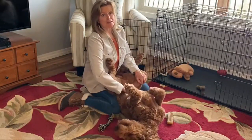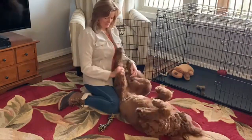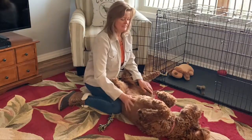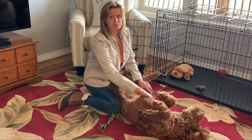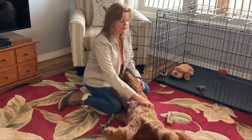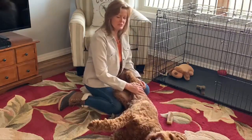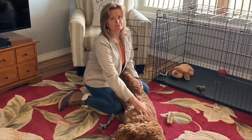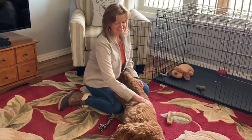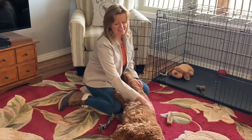Scarlett did really great on potty training too. I bet I could count on one hand the number of accidents she had in the house, and half the time that was my fault for not paying close enough attention or waiting too long. She was completely potty trained by 16 weeks and has not had any problems at all since then. We've been really lucky with that.